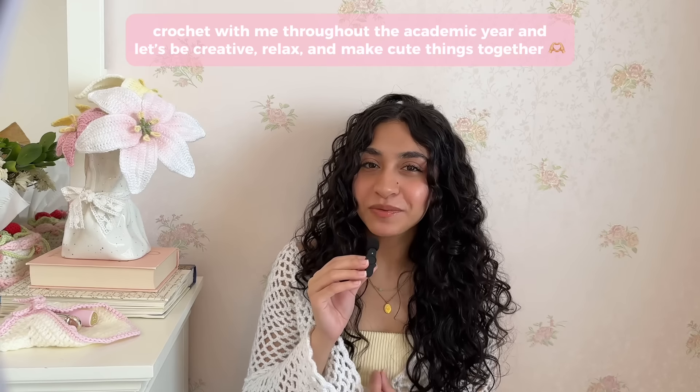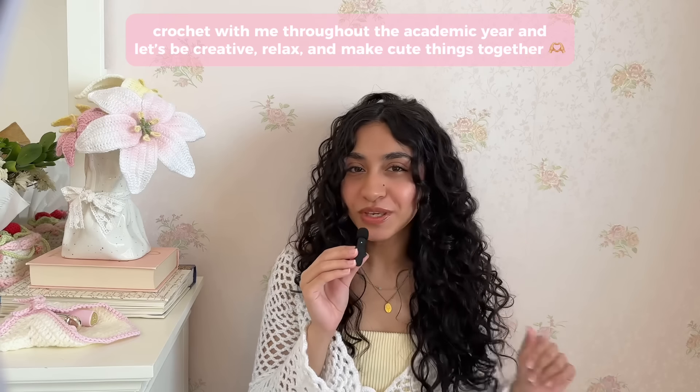For example, someone goes, oh, that's a really cute pencil case and you get to say, oh, thanks, I made it. But bragging rights aside, I encourage you to keep crocheting throughout the academic year and making some cute things for yourself.